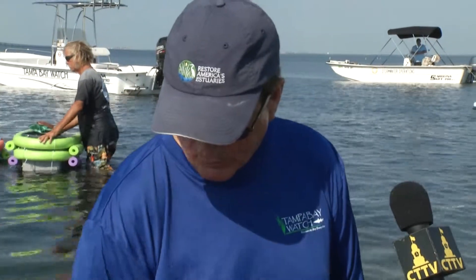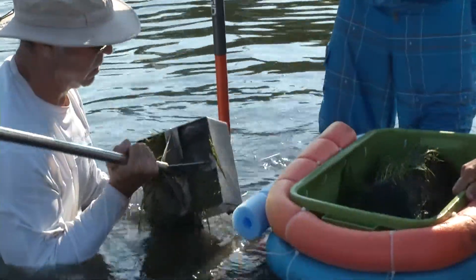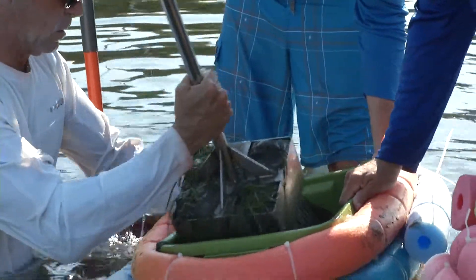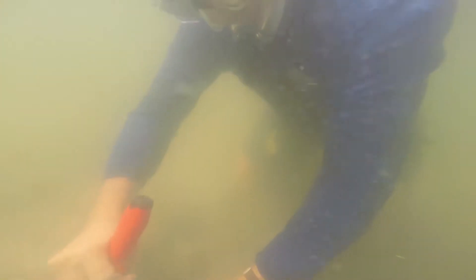As the seagrass colonizes the channel and the channel needs to be dredged, what we're doing is moving the seagrass that's in the way of that dredging project out into a new area in the bay so that these seagrasses are not lost. This is a pioneering species of seagrass called Halodule wrightii, and it's a very easy seagrass to transplant. It grows very quickly and very rapidly.